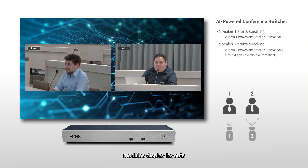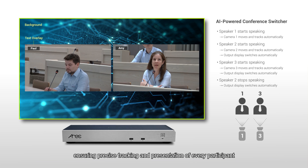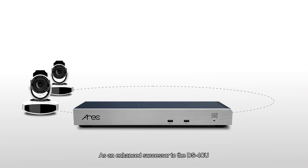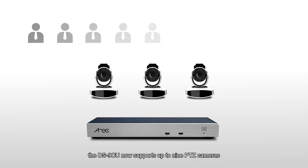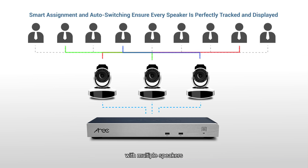It can modify display layouts, overlay name tags, and showcase the active speaker on the main screen, ensuring precise tracking and presentation of every participant. As an enhanced successor to the DS4CU, the DS9CU now supports up to nine cameras, making it an ideal solution for larger conferences with multiple speakers.